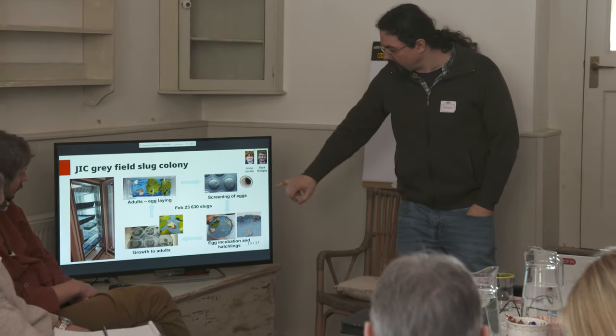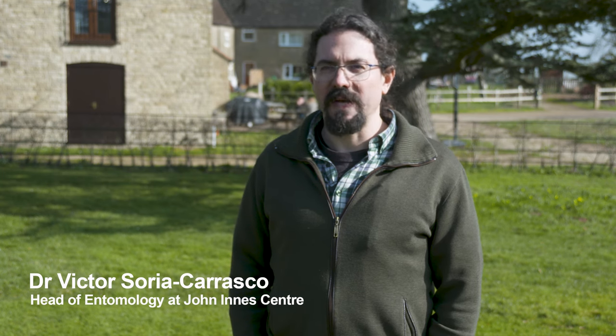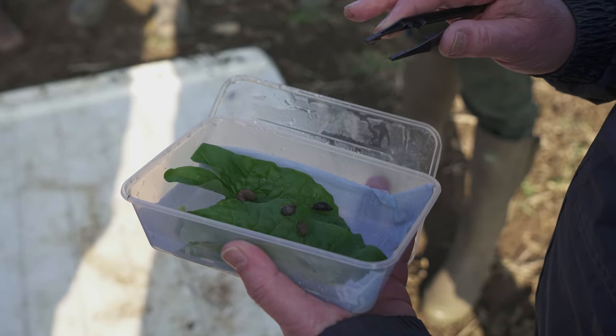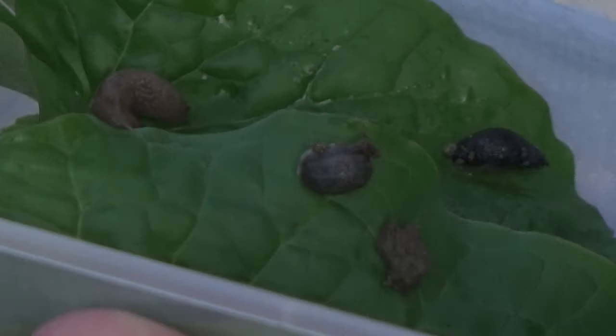We are going to run lab experiments with the slugs — control experiments to see what varieties of wheat are more palatable to them. The numbers we're getting probably won't be enough to do the kind of screening we want. To put things in perspective, we usually need around three slugs per experiment. Considering we want to screen hundreds of lines, that means we need hundreds to thousands of slugs to run all the experiments.